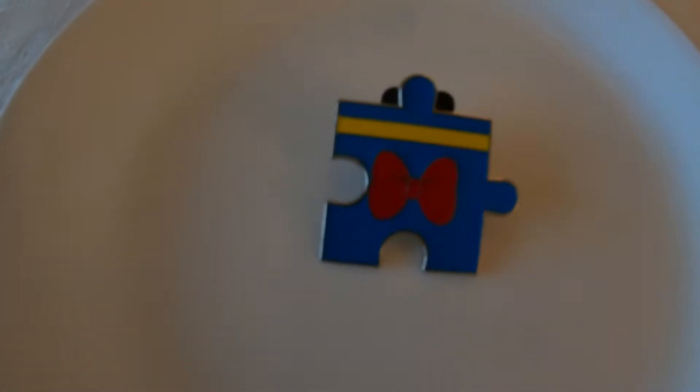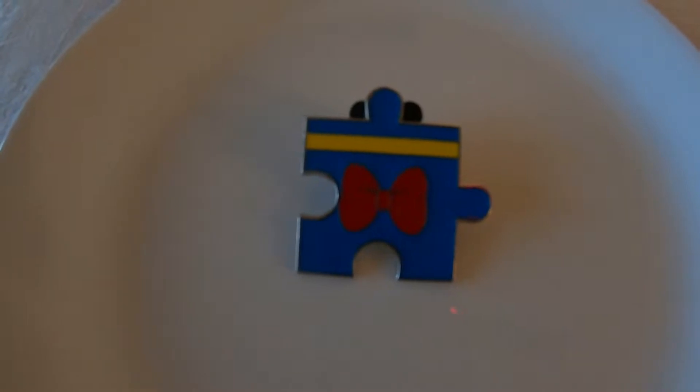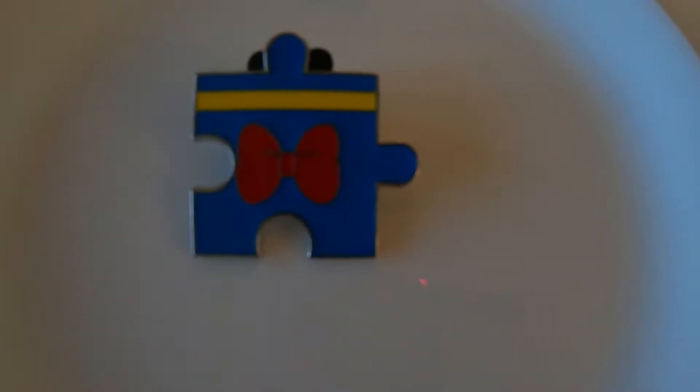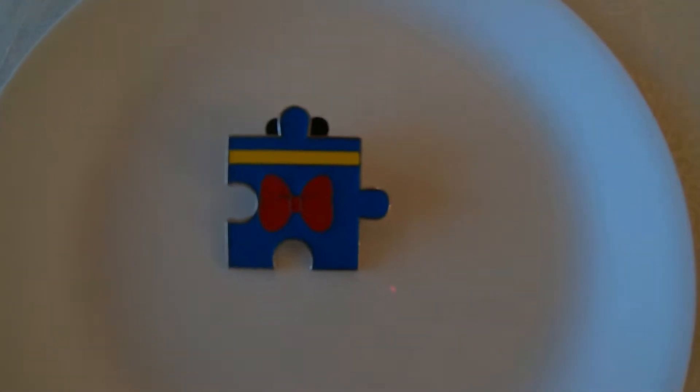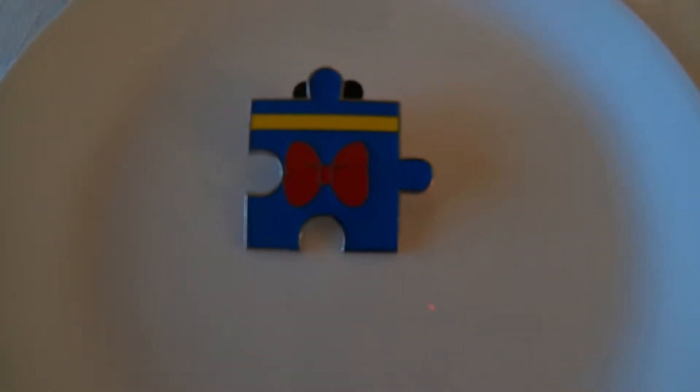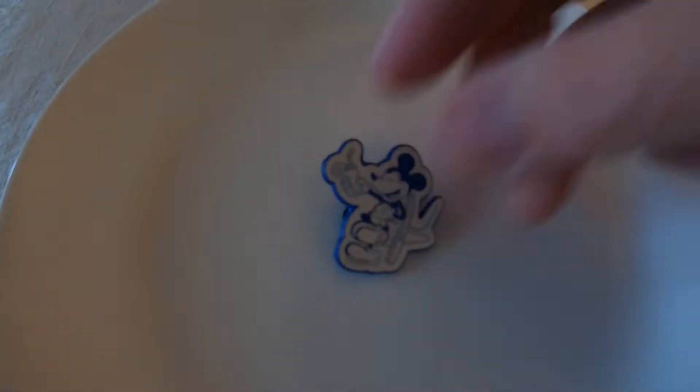This next pin is a puzzle piece from the Disney Shanghai Resort, manufactured in 2016. There may be other pieces — if other people purchase these on eBay or in bulk maybe they have them. That's the first one I've seen. The next is a Disney Vacation Club pin, just a little Mickey Mouse chilling out; the back of this one is blue in color.